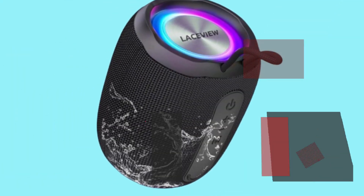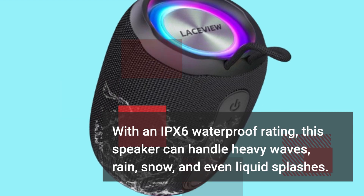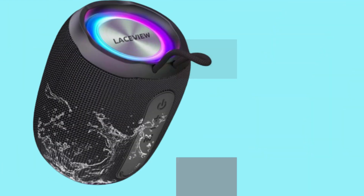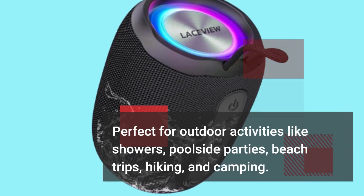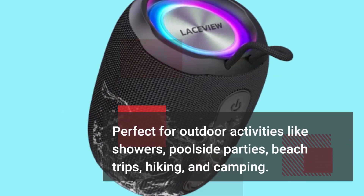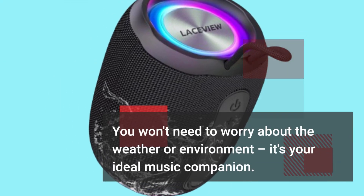With an IPX6 waterproof rating, this speaker can handle heavy waves, rain, snow, and even liquid splashes. Perfect for outdoor activities like showers, poolside parties, beach trips, hiking, and camping. You won't need to worry about the weather or environment — it's your ideal music companion.